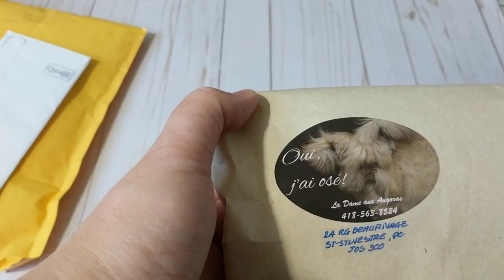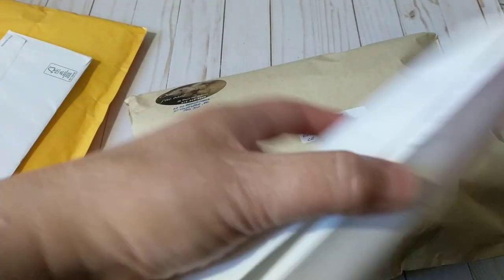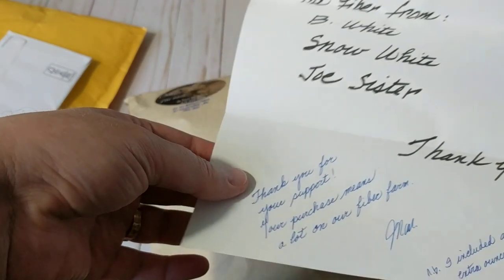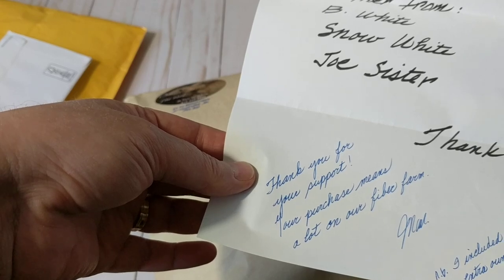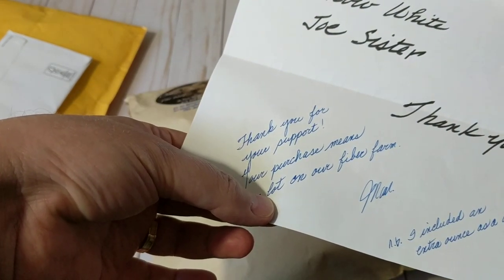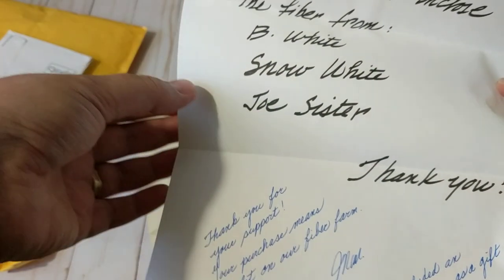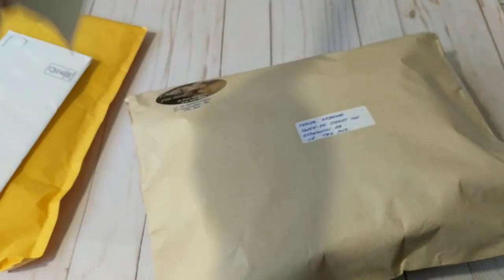If you're in Canada it's written in French — I don't know French — but at least she wrote it in English. It says: 'You will find enclosed the fiber from BC, white snow white, Joe Sister. Thank you for your support. Your purchase means a lot on our fiber farm. That's why I would like to support small businesses. I included an extra ounce as a gift!' Oh my goodness, thank you so much! An extra ounce is like $15 plus. This is so nice, I love the handwriting. I usually never receive gifts, but look how she packed it nicely!